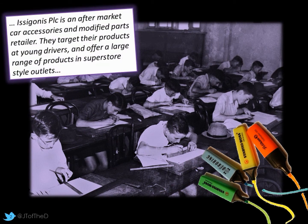The business we're looking at is called Isagonance PLC, and they're in the aftermarket car accessories and modified parts industry. They very much focus on younger drivers and operate out of large, out-of-town superstore style outlets.